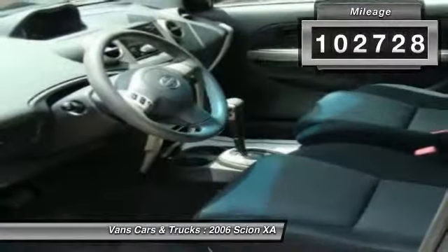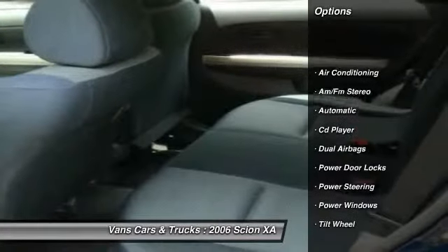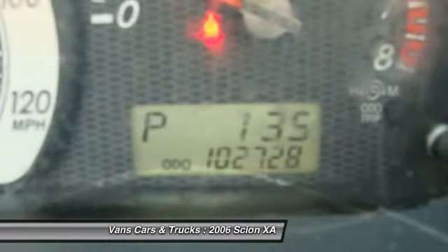Here are some of this vehicle's great options: power steering, front air conditioning, AM FM stereo radio, CD player, power windows, power door locks, and tilt steering wheel.